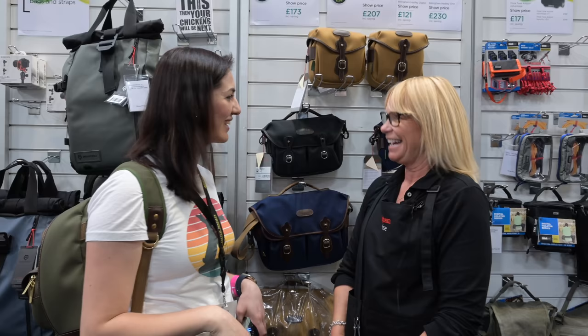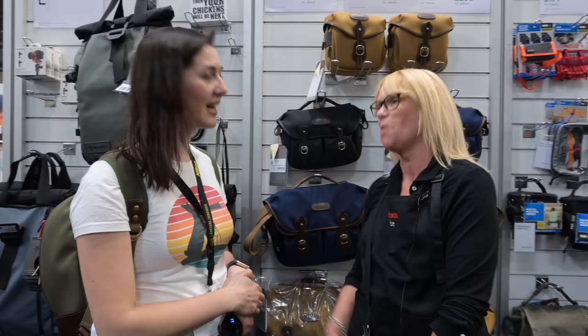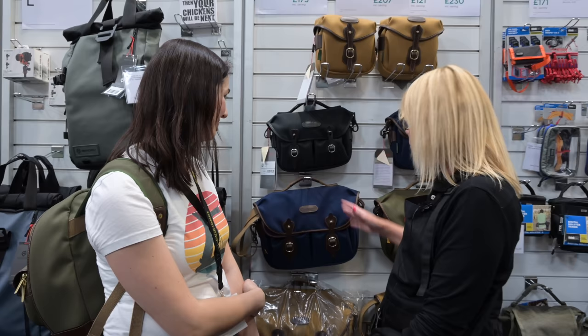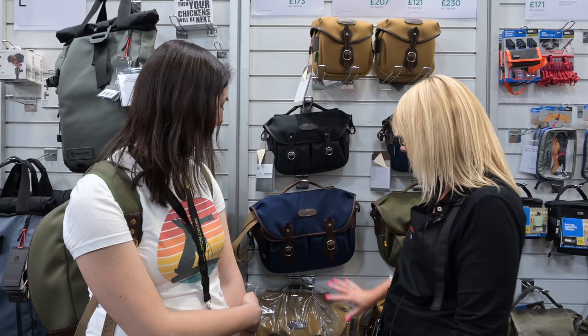I'm here with Denise from Billingham. How's the show been? It's been busier than I expected — I'm melting, it's so warm in here. But it's been fantastic, really lovely customers. I think they know what they want this year — they're coming to see the bags, to try and see what fits in. With COVID they haven't been able to get in store. What's been the most popular? The new navy has been popular, and the Hadleys are always popular — they're small for mirrorless cameras, though with bigger lenses people are going for slightly bigger bags.